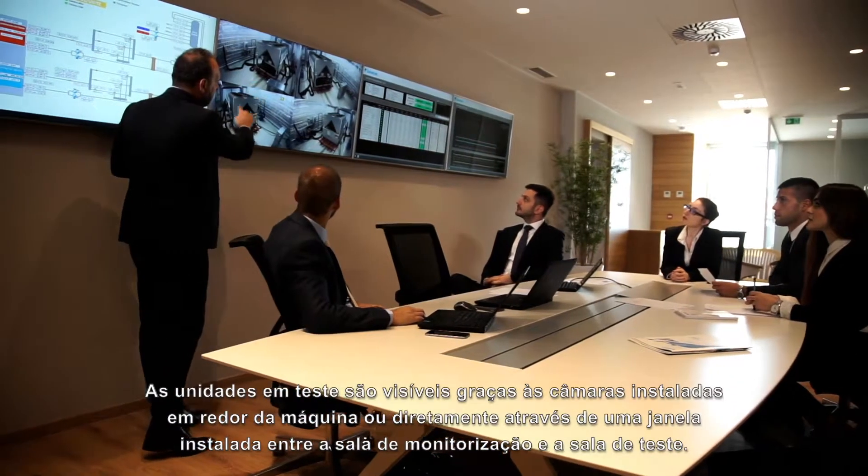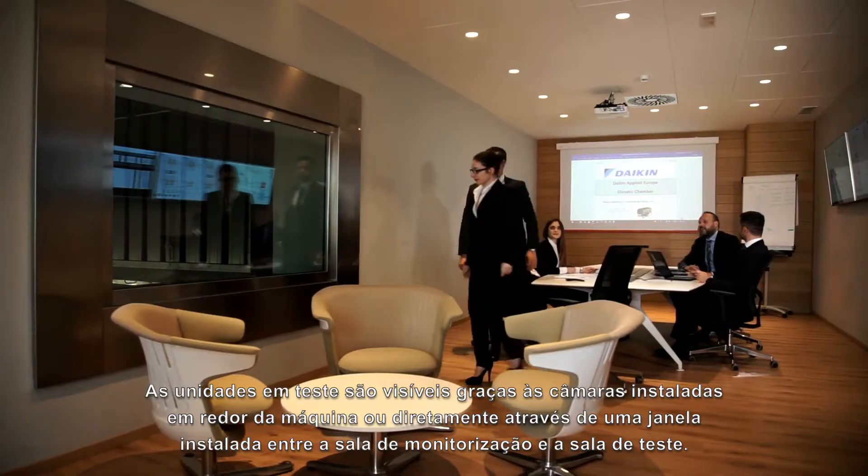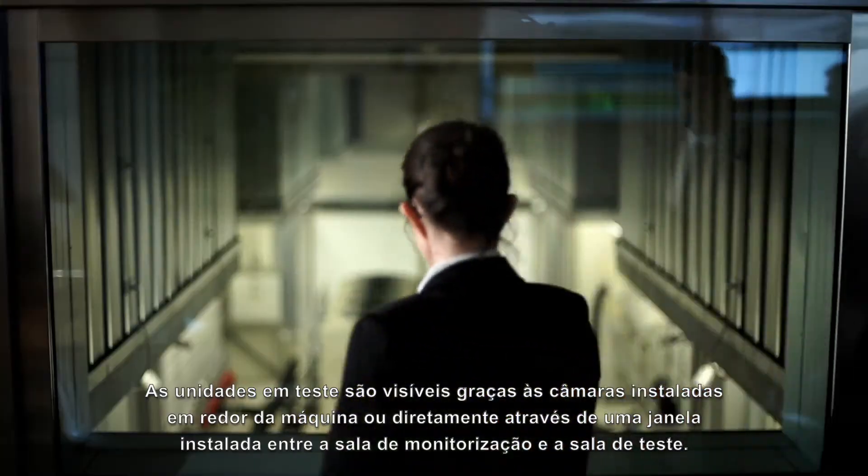Units are visible thanks to webcams installed around the machine, or directly through a window installed between the lounge area and the test room.